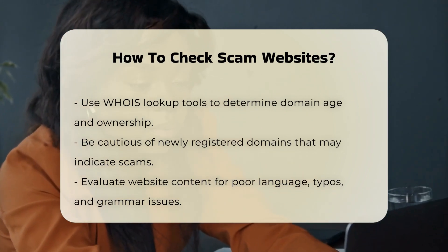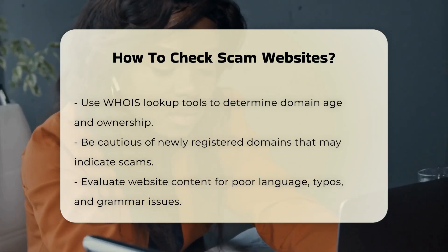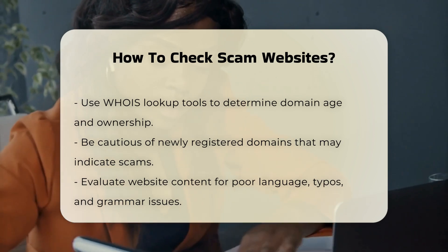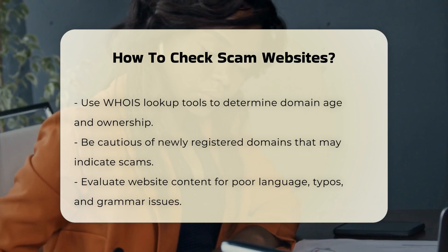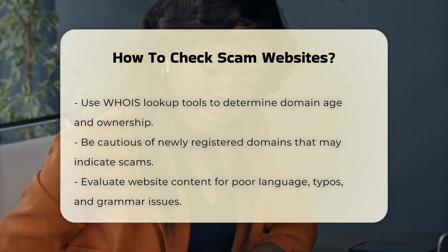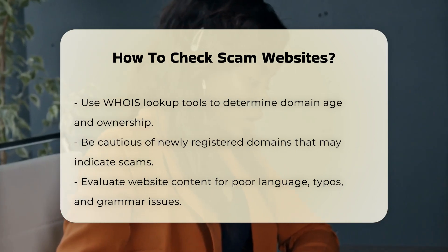Verify domain age and ownership. Use WHOIS lookup tools to check when the domain was registered and who the registrar is. Legitimate websites typically have older domain ages, while scam websites are often newly registered and may only survive for a few weeks or months.